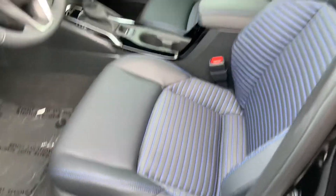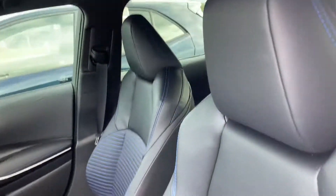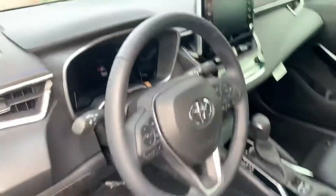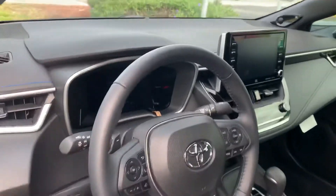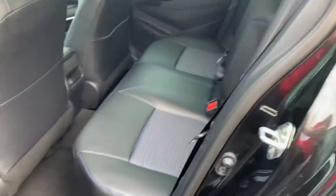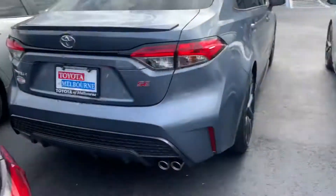Actually, an XSE I should say — it's got the upgraded leather seats with the power driver seat. It also has a really nice touchscreen display, Bluetooth, backup camera, and the upgraded JBL sound system. So this one's a pretty loaded up one. This is the XSE — it's the top of the line sport edition model.